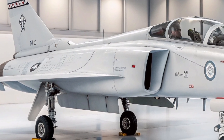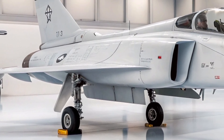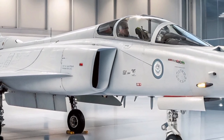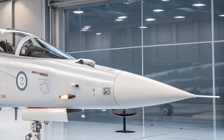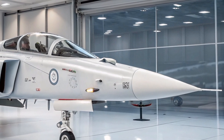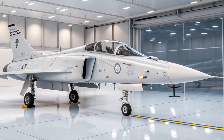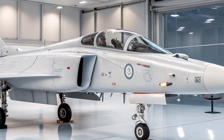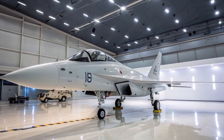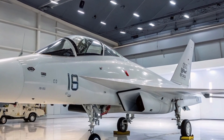With a projected service entry in the 2030s, the TEDBF is expected to play a crucial role in strengthening India's naval aviation capabilities, particularly in the Indian Ocean region. The HAL TEDBF is a twin-engine, carrier-capable fighter built with advanced design elements to optimize it for operations aboard India's aircraft carriers, including the indigenous INS Vikrant and the INS Vikramaditya.